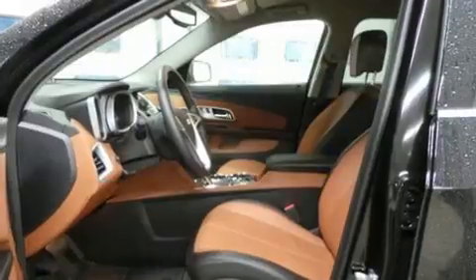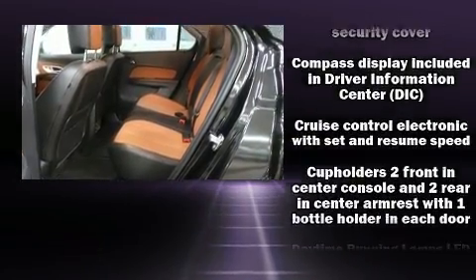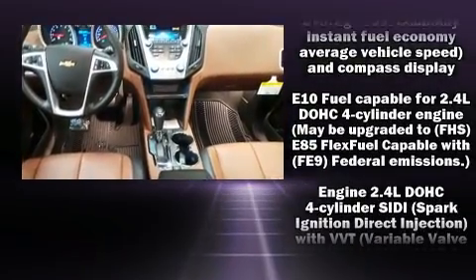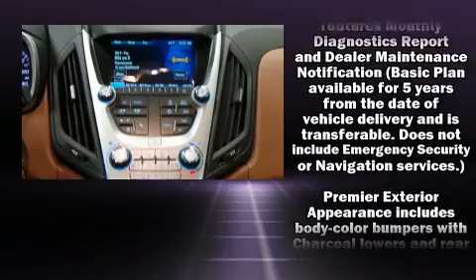Passengers are protected by various safety and security features, including dual front impact airbags with occupant sensing, front side impact airbags, traction control, brake assist, a panic alarm, OnStar, and four-wheel disc brakes with ABS.